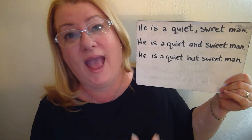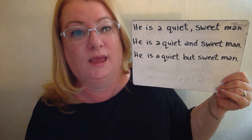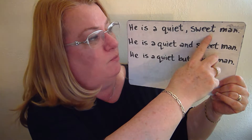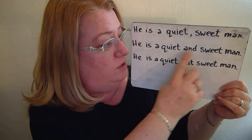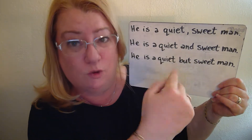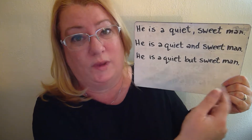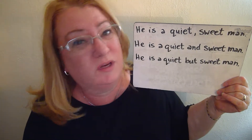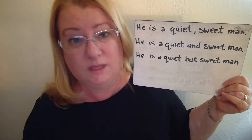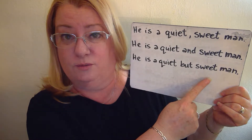'He is a quiet and sweet man' gives emphasis to both qualities equally. 'He is a quiet, but sweet man' — some people are quiet and you don't know if they're sweet because they're so quiet, so this might be a surprise. With 'but,' the emphasis lands on 'sweet.' Even though you identify 'quiet' first, the real emphasis is on 'sweet.'